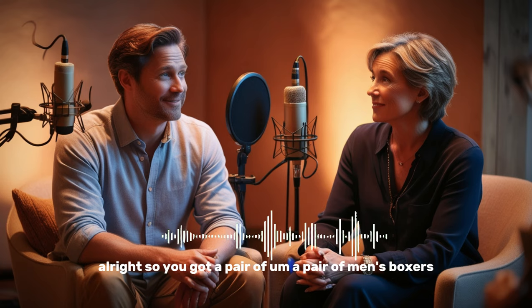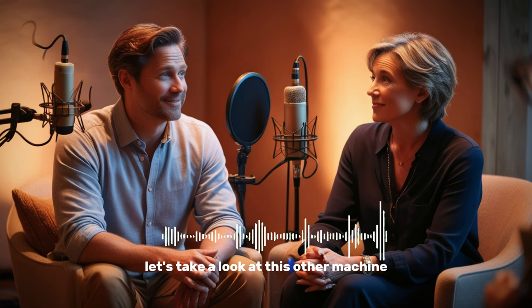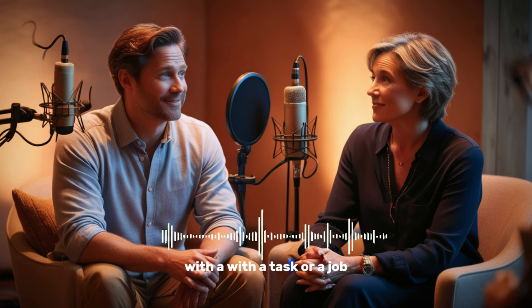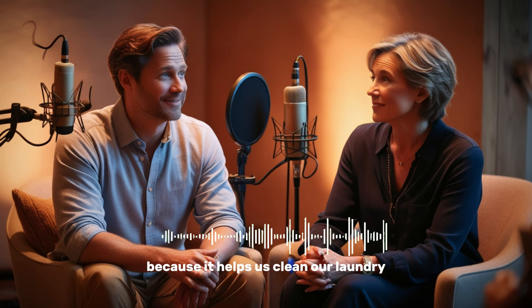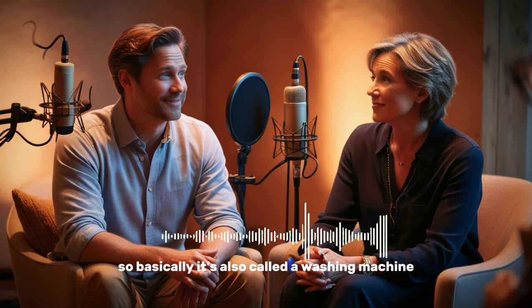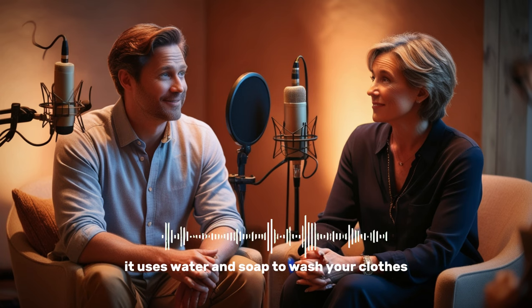You've got a pair of men's boxers. Now, before we describe the underwear part, let's take a look at this other word: a laundry machine. You know what a machine is — it's usually something that uses electricity to help us with a task or a job. But a laundry machine is special because it helps us clean our laundry, meaning our clothes. It's also called a washing machine — same thing. It uses water and soap to wash your clothes.